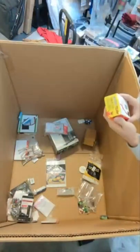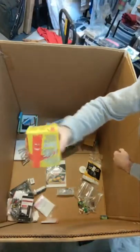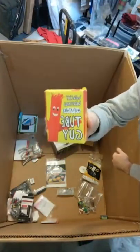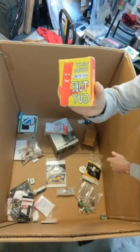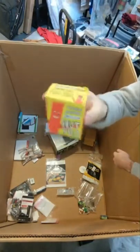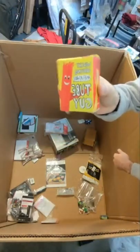So this is a wacky waving inflatable tube guy. Stephanie, I haven't forgot about the other ones — I will bring it up to Lynn again. This is a 17-inch one that works good on the desk. Maybe I'll open this up and put him on the desk.